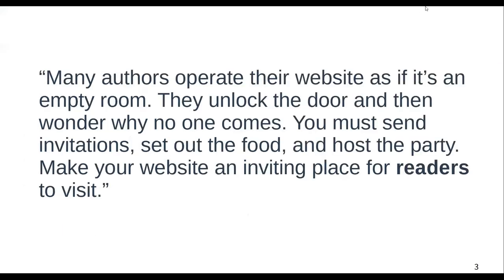First we'll start with: why do I need a website? What kind of website content do readers want? Do I need a blog or a newsletter? How to use your website to get reader feedback or build a following? And I'll share some of my favorite tools and pages to have on your website. I wanted to share this quote: 'Many authors operate their website as if it's an empty room. They unlock the door and then wonder why no one comes. You must send invitations, set out the food and host the party. Make your website an inviting place for readers to visit.' Keep this in mind as we go along.